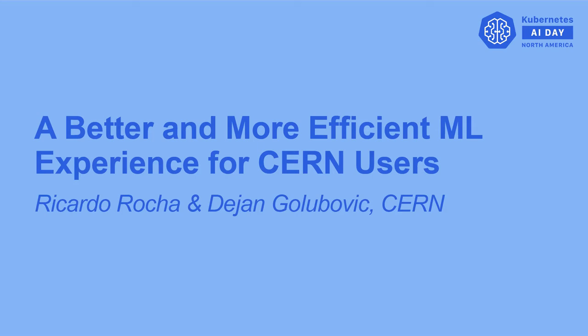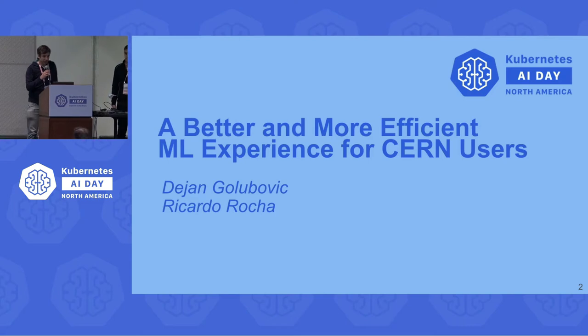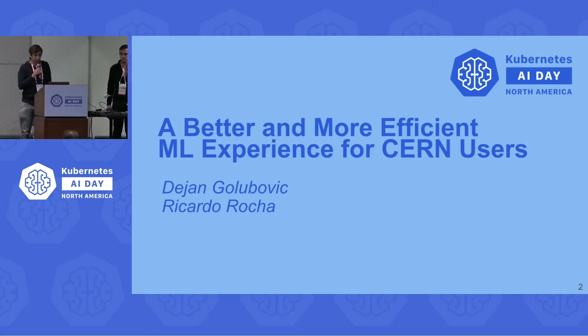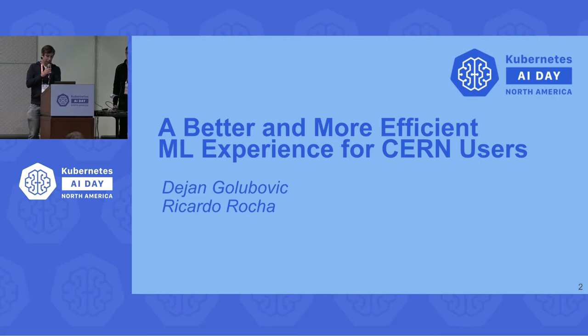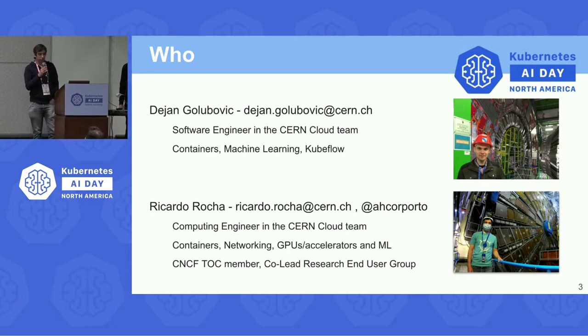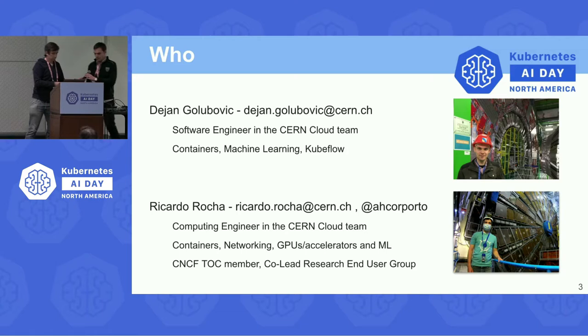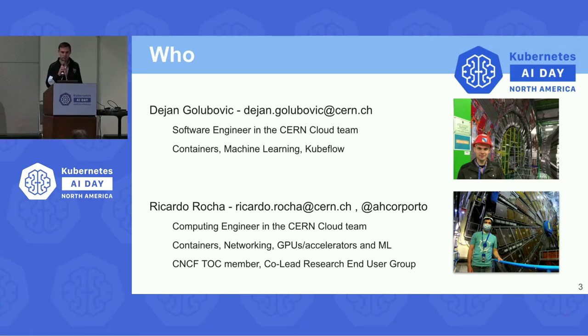Hello and thank you for the opportunity to present our experiences. Today we'll talk about our experiences with a centralized machine learning service at CERN, using KubeFlow and how we've been changing it to make it better for our users. My name is Ricardo, I'm a computing engineer in the CERN cloud team. I do containerized work, networking, and machine learning. I'm also a member of the CNCF Technical Oversight Committee. My name is Dan, I'm a software engineer at the CERN cloud team working on containers, machine learning, and KubeFlow.